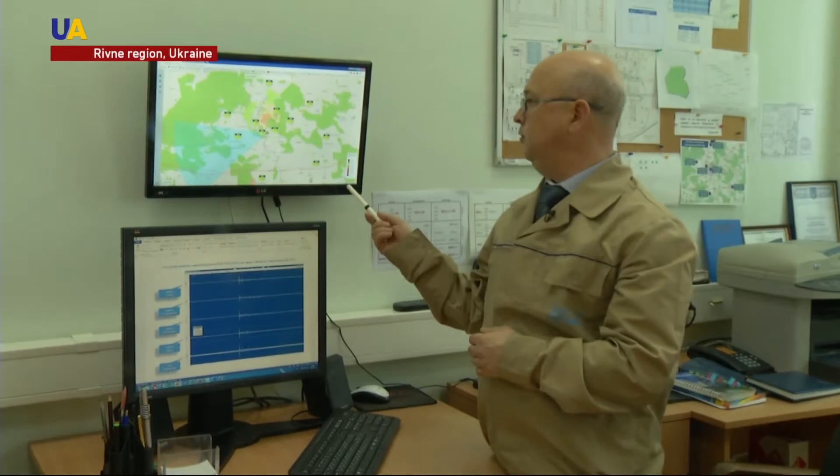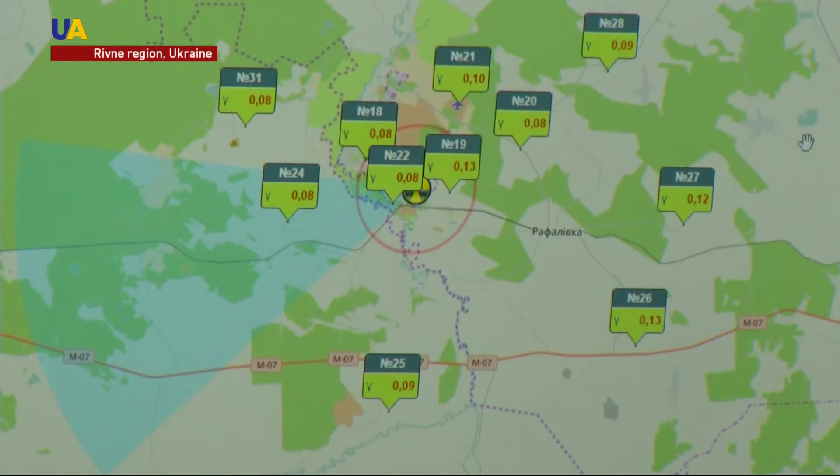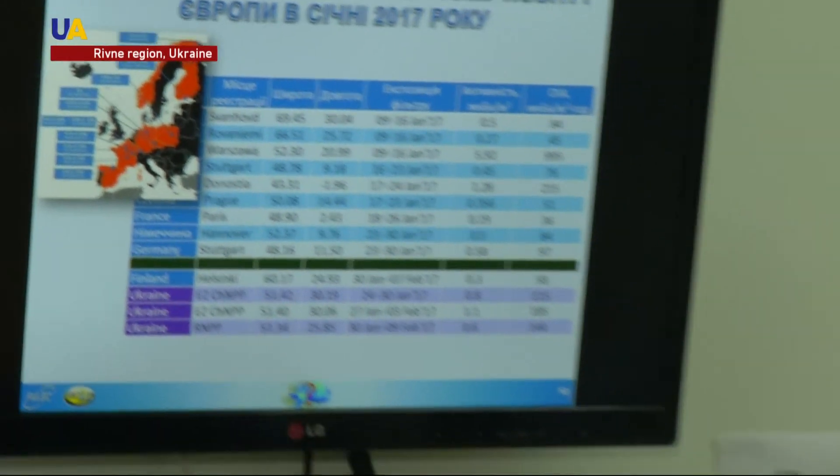The current radiation situation is displayed on the screen. Green lights signal the situation is normal, without any problems. This January, Ukraine and a number of European countries have recorded the presence of small concentrations of iodine, absolutely harmless for people in Europe. The image demonstrates the data for European countries, including Chernobyl and Rivne.